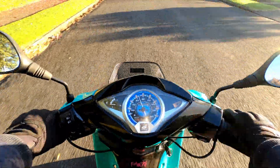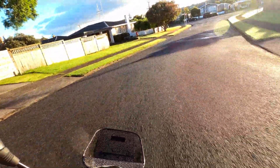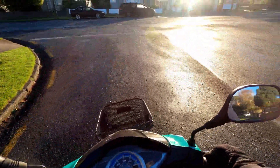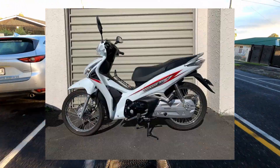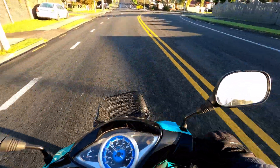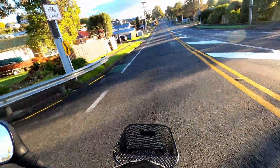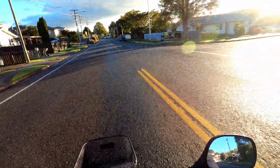Here we are - my Honda Wave. I've had this thing on the road for a little over a year. It was built in 2015 but I ended up getting my hands on it in 2020 and I got it road legal in my country, which was a bit of a process, and now it's been a faithful commuter.